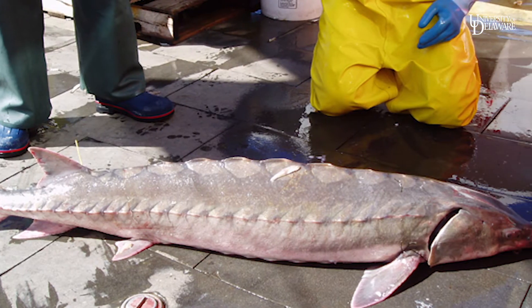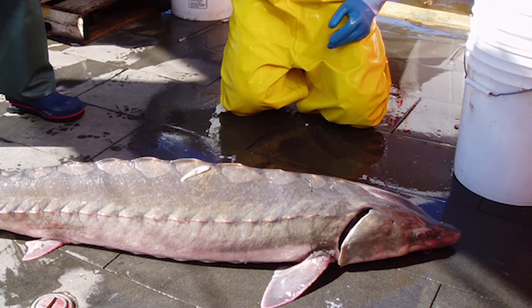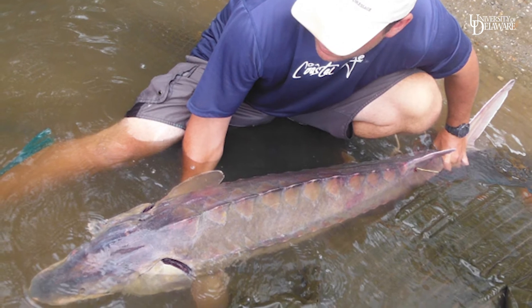Atlantic sturgeon can grow to fairly large sizes — something that weighs close to 400 pounds. They do a lot of damage to different gear types. This is a potentially beneficial product to both commercial fishermen as well as regulatory agencies.